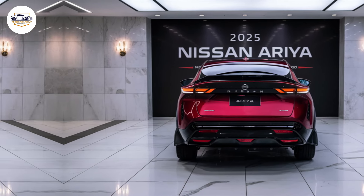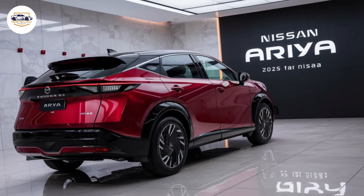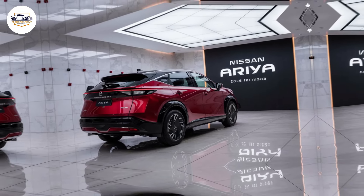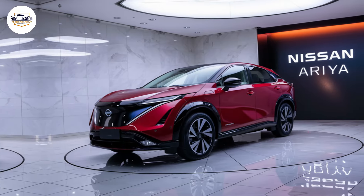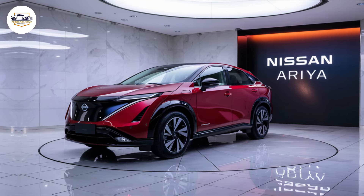Nissan hasn't skimped on materials either. The cabin is awash with high-quality finishes that create a luxurious and comfortable atmosphere. Heated and ventilated seats, a panoramic sunroof, and a premium sound system further elevate the comfort factor.